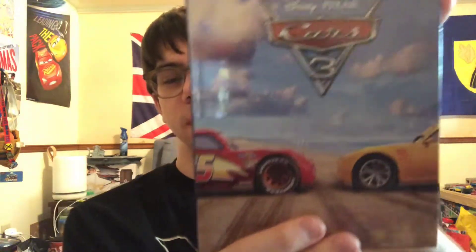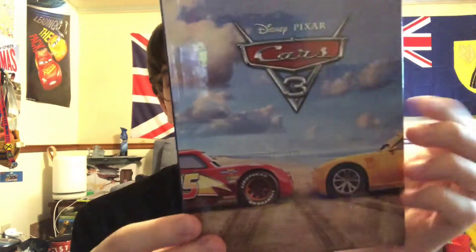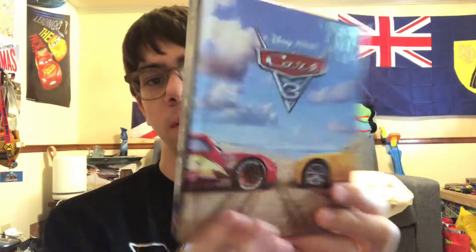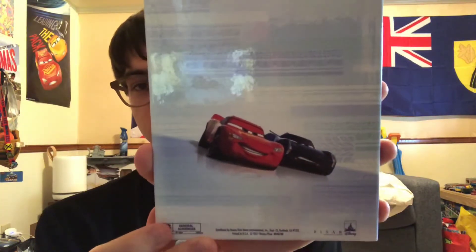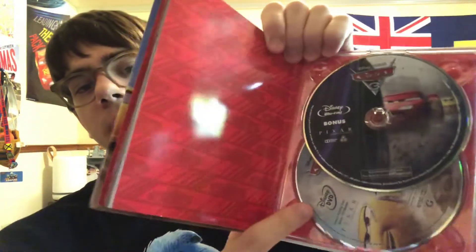Last but definitely not least — another Target exclusive. This is the Blu-ray combo pack, but this one has a storybook inside. We got Lightning McQueen and Cruz Ramirez at the beach. Spine we got McQueen; back side we get Lightning and Storm. Blu-ray feature, and here's a storybook page as an example — it's basically a story of Cars 3. Blu-ray bonus and DVD — the DVD is the exact same thing.